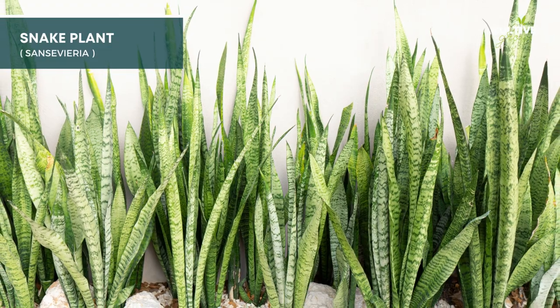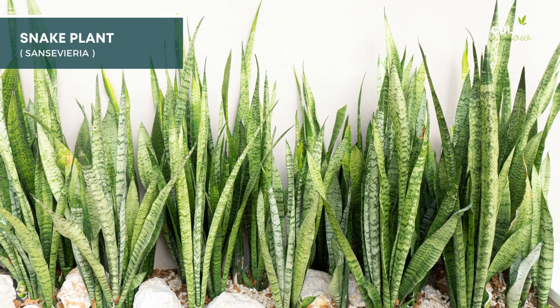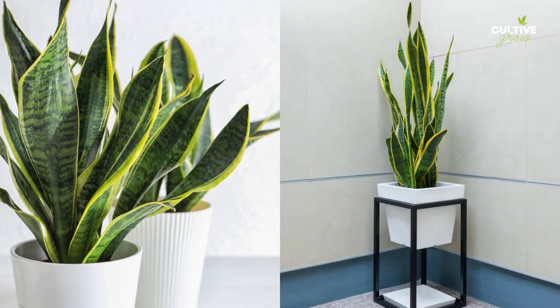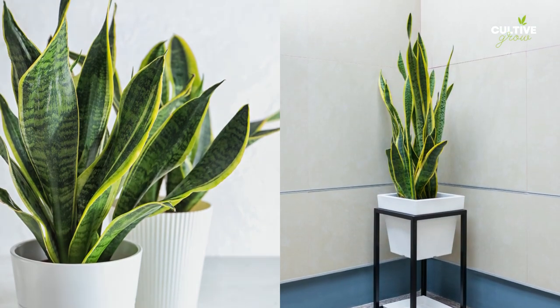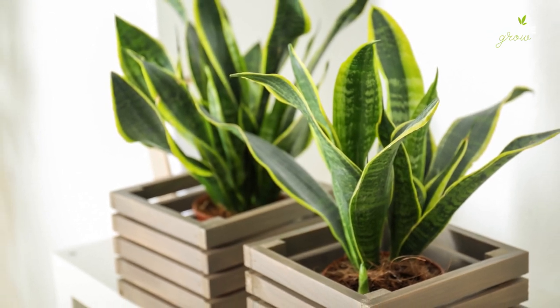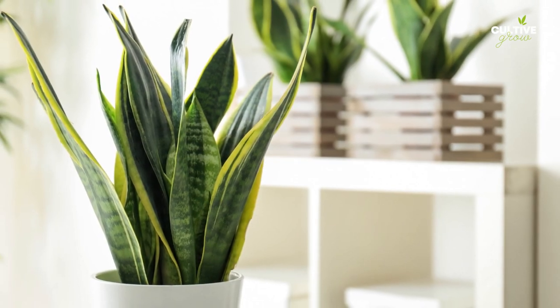10. Sansevieria, also known as snake plant, is a popular and low-maintenance plant with upright leaves and air-purifying abilities. With its ability to thrive in low light conditions, it can be an excellent addition to any front door area.